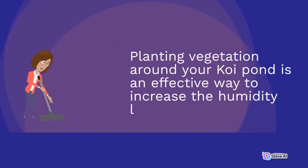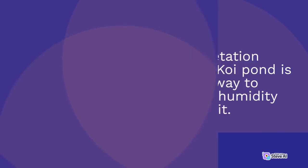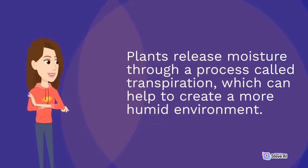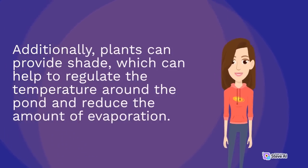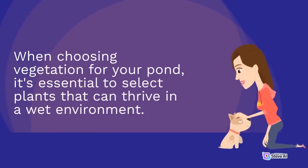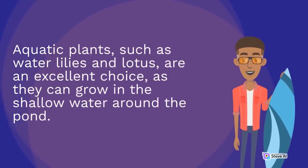Planting vegetation around your koi pond is an effective way to increase the humidity level. Plants release moisture through a process called transpiration, which can help to create a more humid environment. Additionally, plants can provide shade, which can help to regulate the temperature around the pond and reduce the amount of evaporation. When choosing vegetation, select plants that can thrive in a wet environment. Aquatic plants, such as water lilies and lotus, are an excellent choice, as they can grow in the shallow water around the pond.